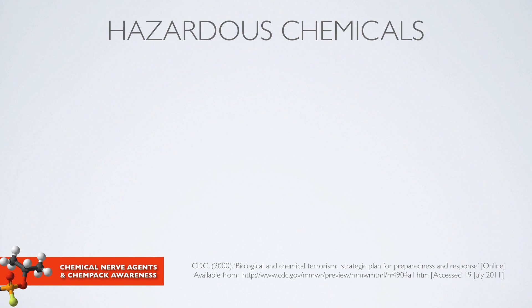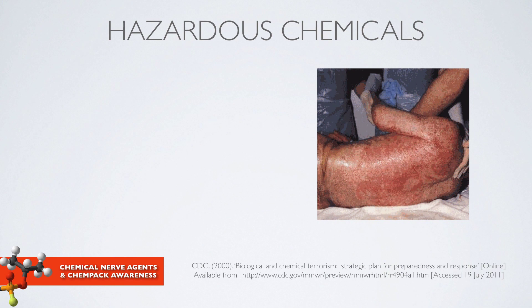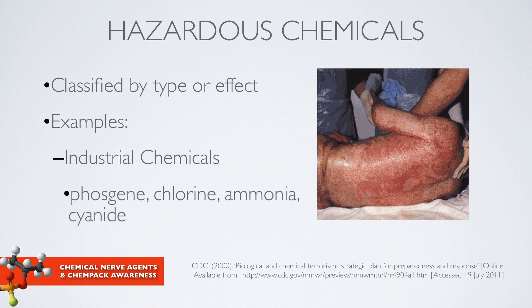Many of you are aware that there are thousands of chemicals, and hazardous chemicals are classified by their type or effect. Different experts classify these chemicals in different ways. For example, there are hundreds of different kinds of industrial chemicals. Some that we are concerned about are phosgene, chlorine, ammonia, and cyanide.